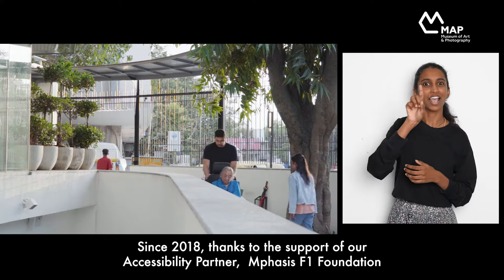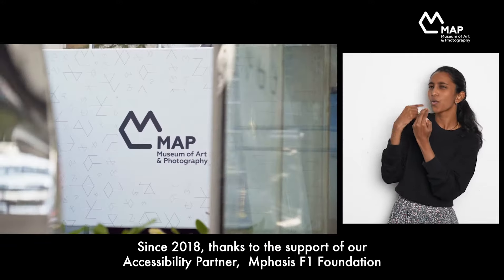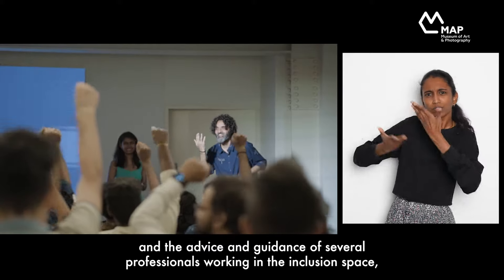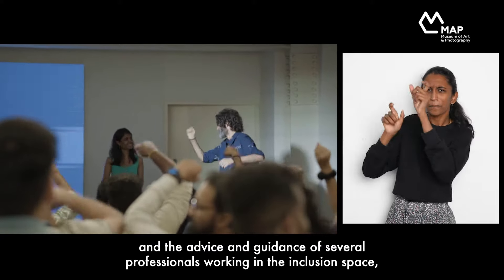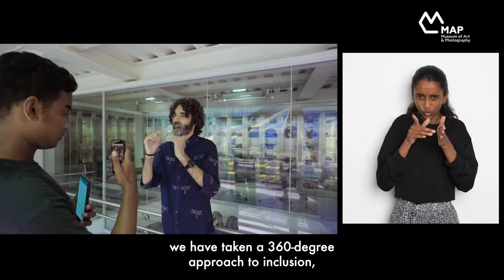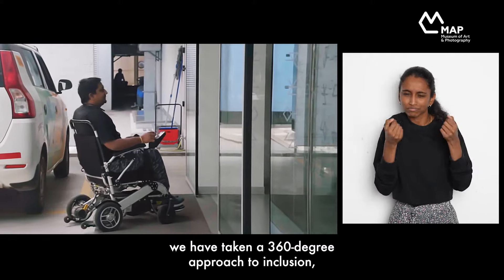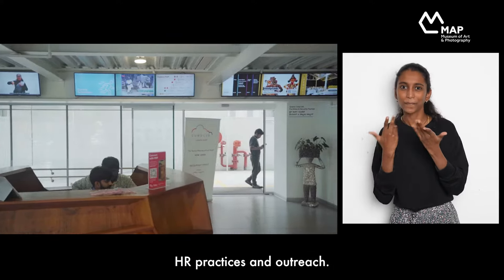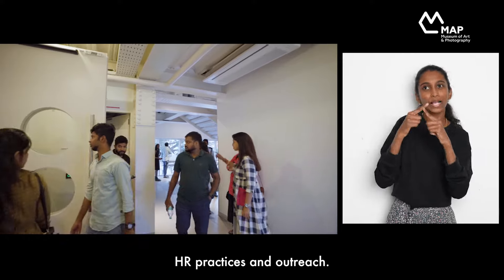Since 2018, thanks to the support of our accessibility partner, Mphasis F1 Foundation, and the advice and guidance of several professionals working in the inclusion space, we have taken a 360-degree approach to inclusion that involves the physical space, our services and programs, HR practices and outreach.